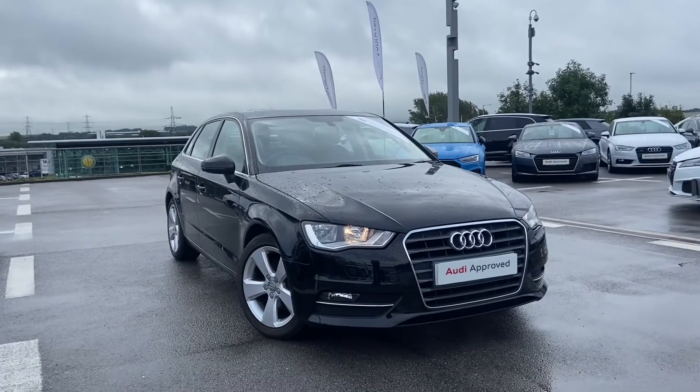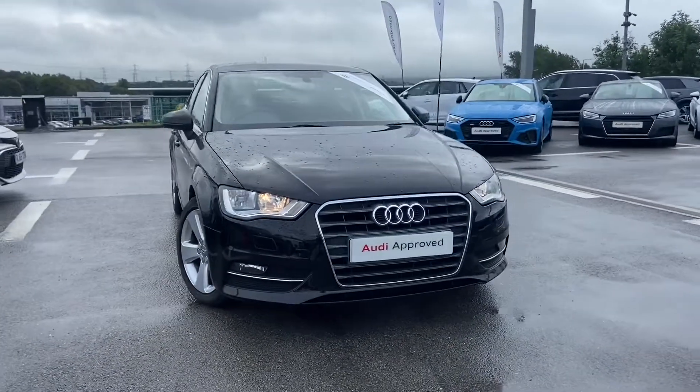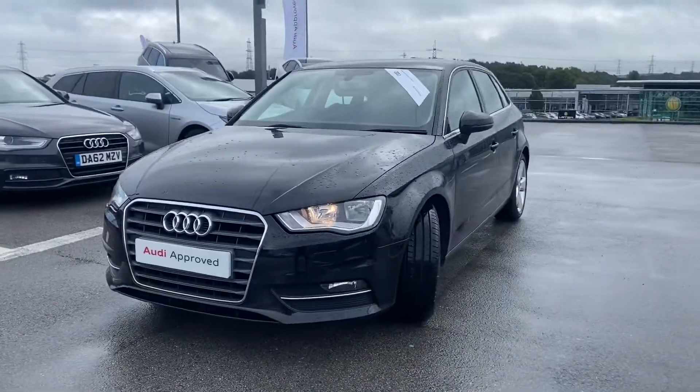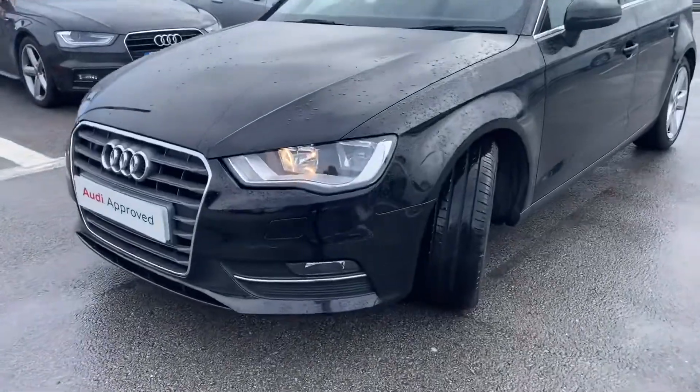Hi and welcome to Blackburn OD. My name's Fiona and today I'm going to be giving you a quick tour of this OD approved A3 Sportbike Sport. It's finished in Mythos Black and it gives 125 PS.